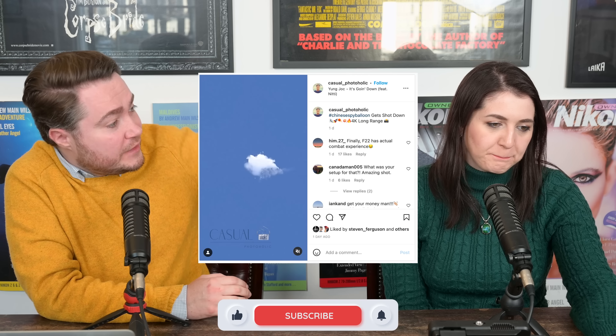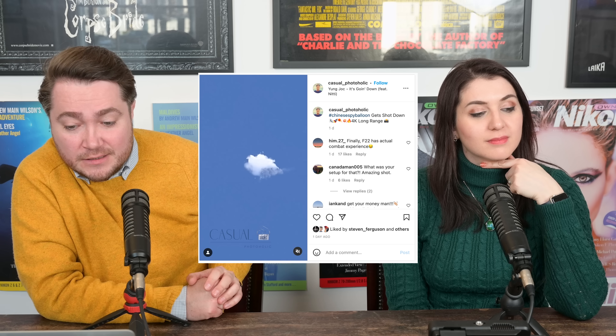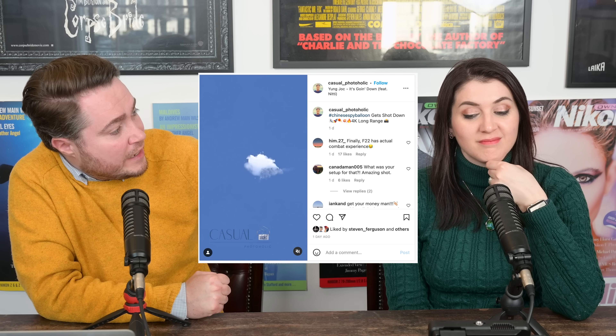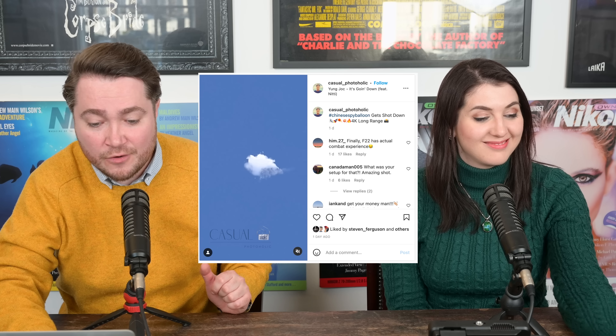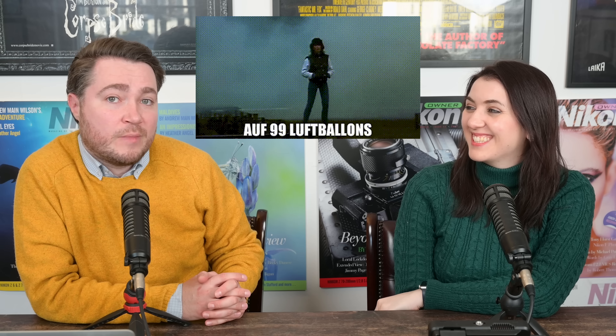Moving on from internet facts to anecdotes: the Chinese spy balloon that was hovering over the United States last week was filmed with a Nikon Z9 and the 400mm f/4.5 lens. Apparently they filmed the moment it was shot down by the airplane. If you want to see that video, it's on Instagram — we've provided the links below. We also linked a soundtrack: '99 Luftballons' by a German rock band.